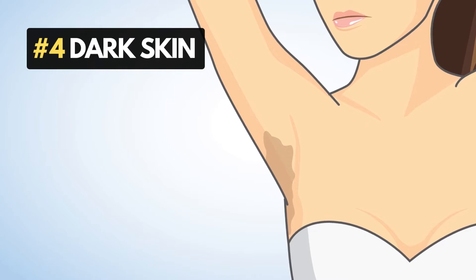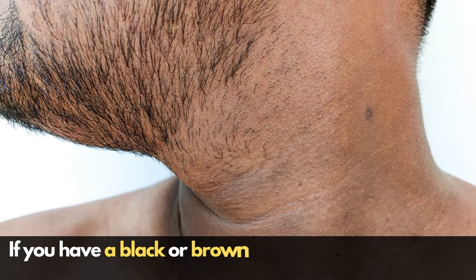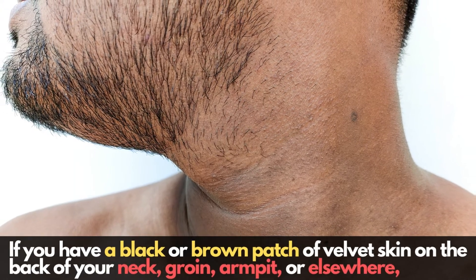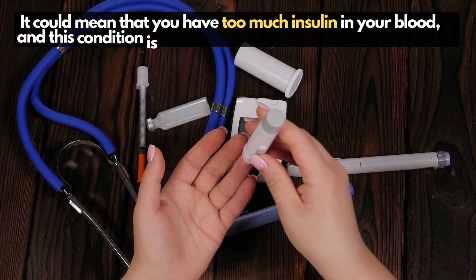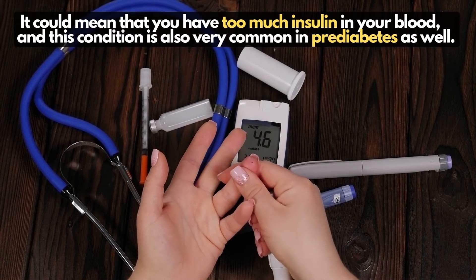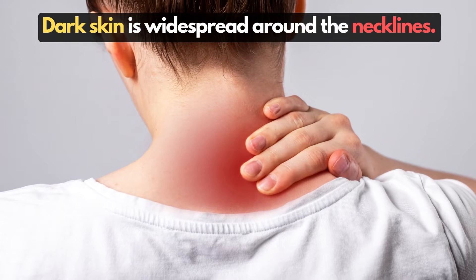Number 4: Dark skin that feels like velvet. If you have a black or brown patch of velvet skin on the back of your neck, groin, armpit, or elsewhere, it could mean that you have too much insulin in your blood. This condition is also very common in pre-diabetes as well. Dark skin is widespread around the necklines.